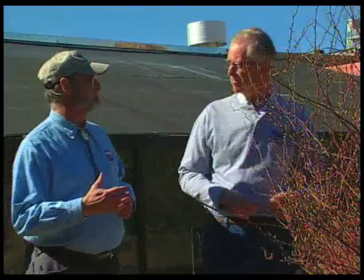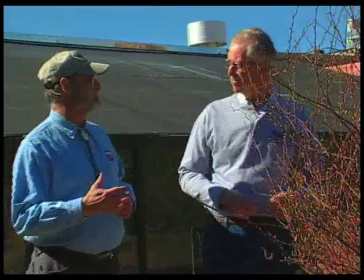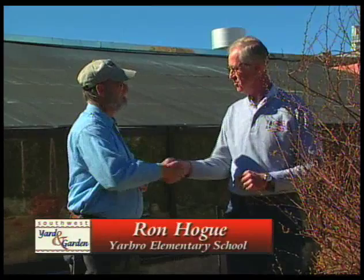Wow, Mr. Hogue, this doesn't look like a school ground. This looks like a beautiful garden. Well, thank you. Welcome to Yarbrough Elementary Nature Center. Let me take you on a quick tour. I'd love to see it.